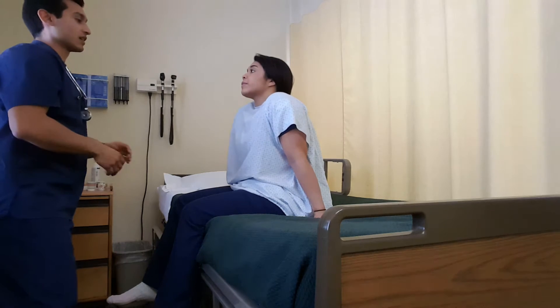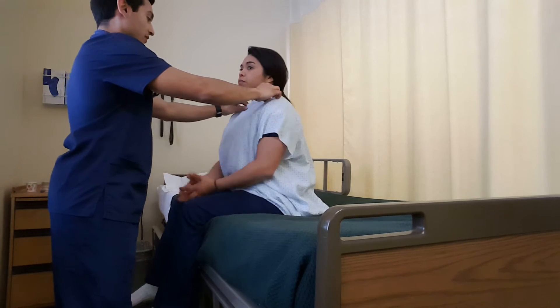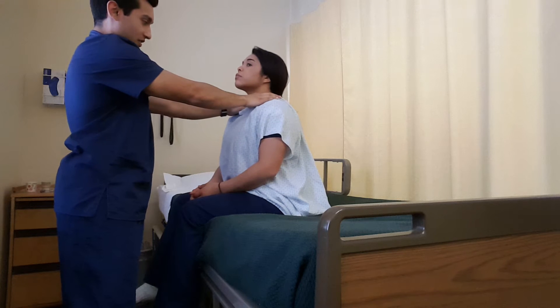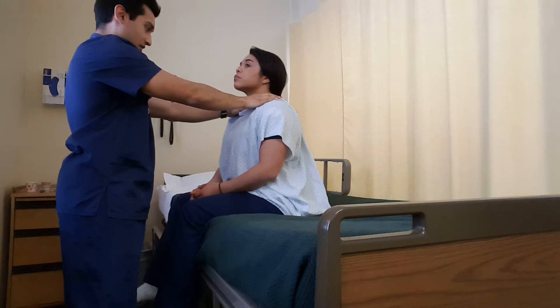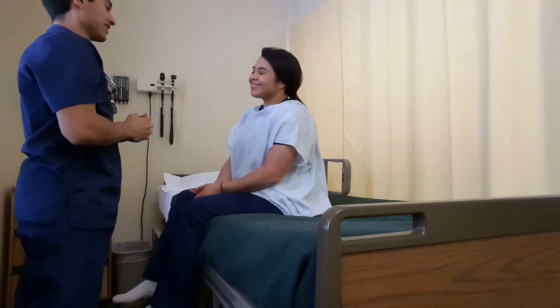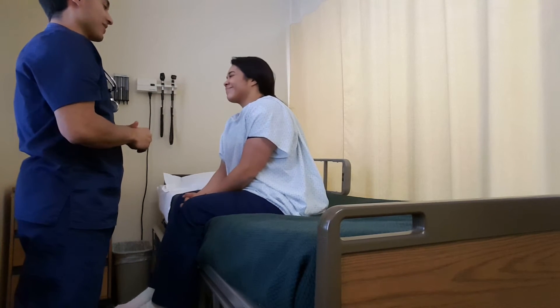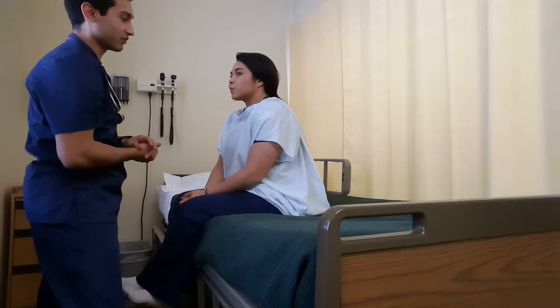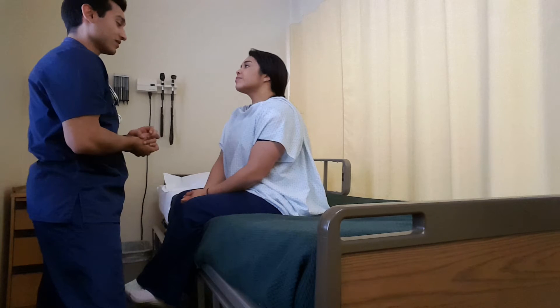Alright. Now I'm going to move down into your neck. I'm going to bring your gown down just a little bit. Looking for your trachea, making sure it's midline, not deviated, which it is — it's pretty midline. Good. Now I'm going to go ahead and just inspect, make sure you don't have any jugular venous distension. You don't, so good.